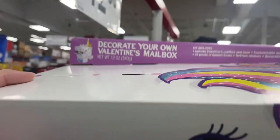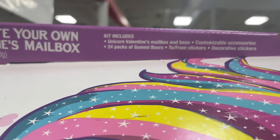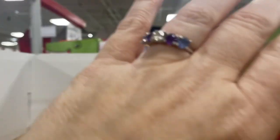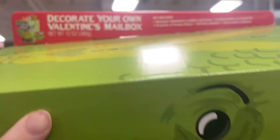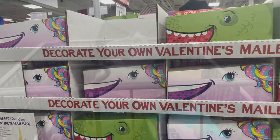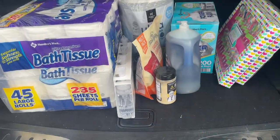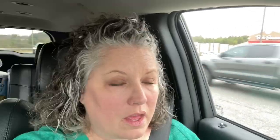I love these Valentine kits — they are so precious and my kiddos would have loved these when they were young. It's a create-your-own Valentine's mailbox — they have the unicorn and the dinosaur versions. This was so cute and it has everything you need inside. I love that! Okay, let's head home.